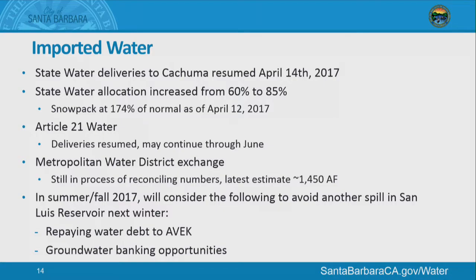Our state water allocation has increased from 60% to 85%. Snowpack up north is 174% of normal, which has allowed Article 21 deliveries to continue — that's basically free water when the reservoir is spilling, and that's expected to continue through June. Our metropolitan water: the last estimate for what we'll get back from the storage exchange was about 1,450 acre-feet out of the roughly 4,500 that we put in. The numbers are still being reconciled and we should get final numbers in the next month.